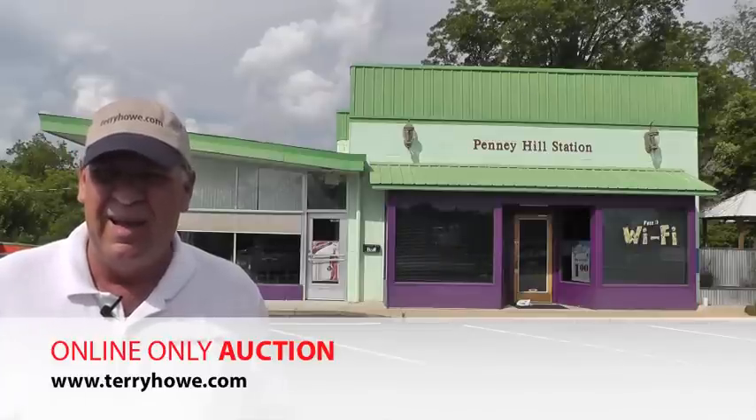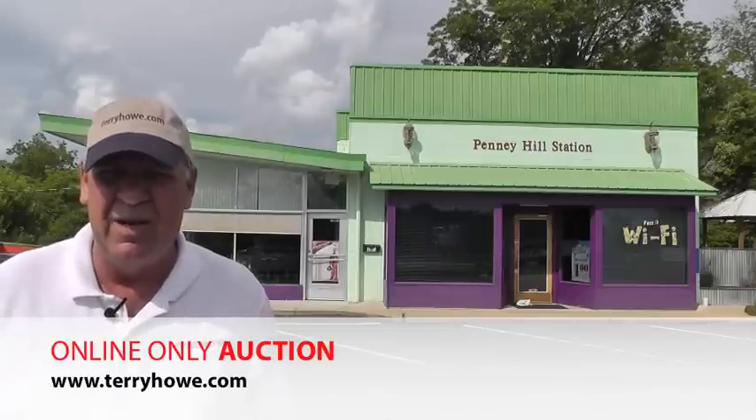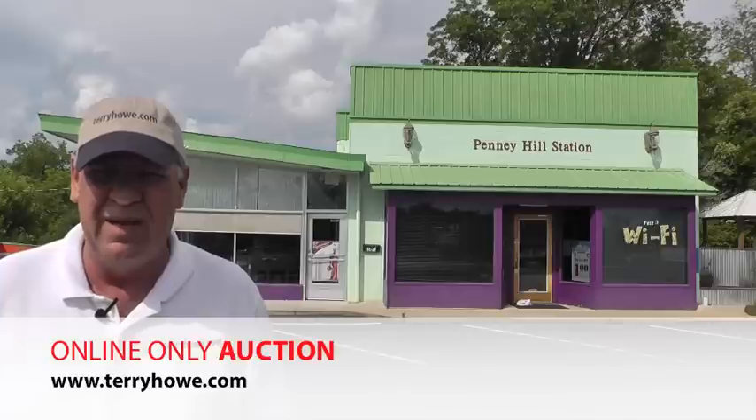The facility's here, the equipment is here, it goes with it, and there's probably some business here if somebody would just get over here and clean it up a little bit and get it open. We're gonna go inside and take a look.